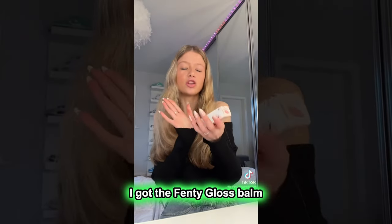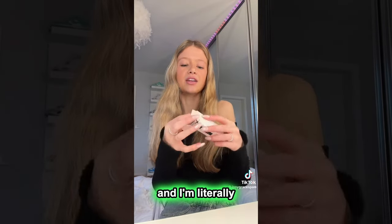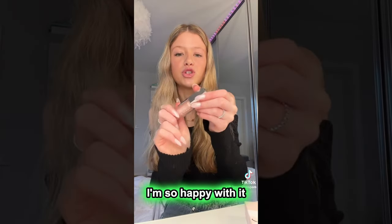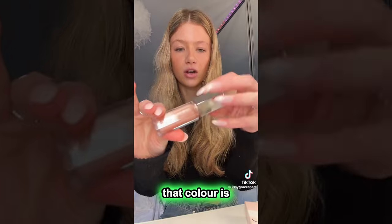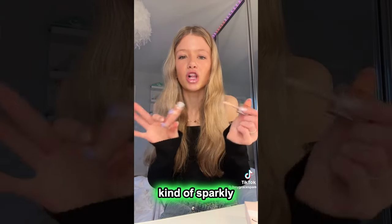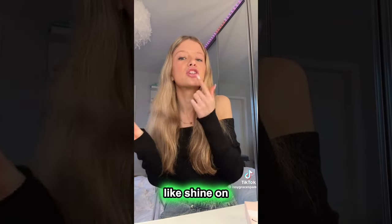And then from Fenty, I got the Fenty Gloss Bomb in the shade Sweet Mouth. The colour is still on my lips from like two hours ago, but I'm so happy with it. Look how pretty that colour is. I just love the consistency of these glosses — it's kind of sparkly, but not. It's the perfect shine on your lips.